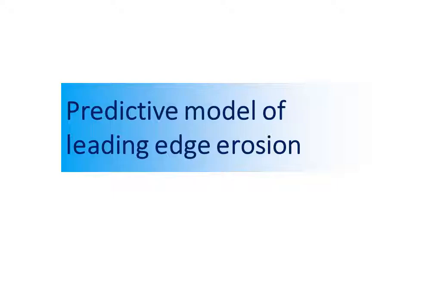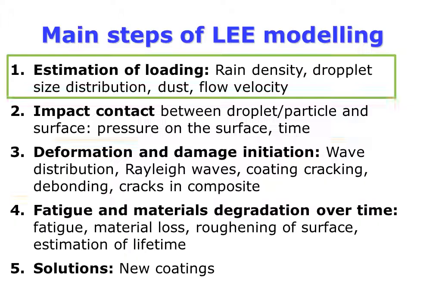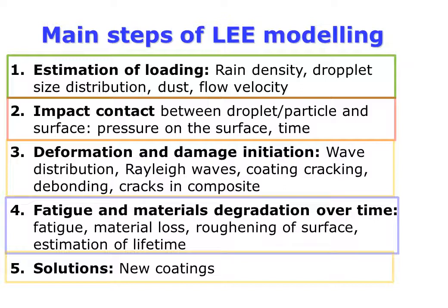Let us look at the predictive computational modeling of leading edge erosion. Rain erosion is a complex physical process, so the models should include the rain description, single droplet impact, wave propagation in coatings, damage growth, and fatigue.